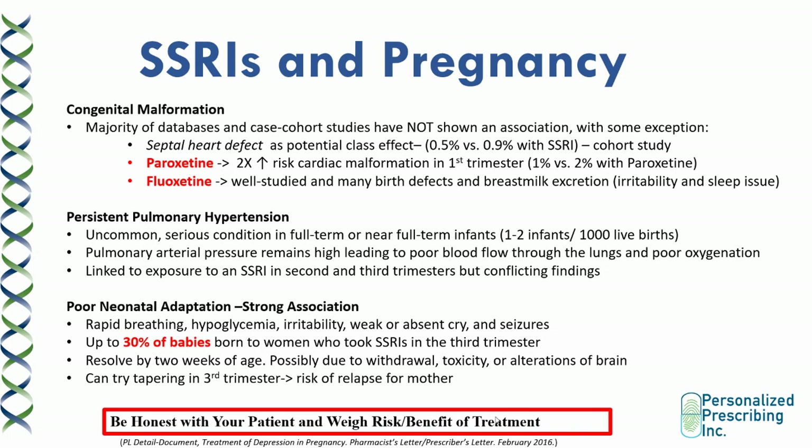Let's move on to special cases with SSRIs — pregnancy. A lot of patients will ask if SSRIs are safe in pregnancy, and you want to have an honest conversation to weigh the risks and benefits. The majority of databases and case cohort studies have not shown an association between SSRIs and congenital malformation. However, there have been studies showing the possibility of septal heart defect as a potential class effect — the risk is very low, at 0.5% for the average population and just 0.9% with addition of an SSRI. For paroxetine, there's a two-times increased risk of cardiac malformation in the first trimester — 2% with paroxetine versus 1% without.